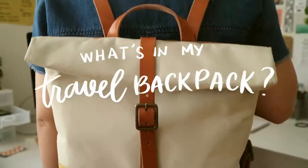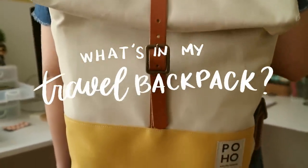Hey guys, it's Abby and welcome back to my channel. For today's video, I am going to show you what's inside my travel backpack. Previously, I've already made a video on what's in my backpack, so this is going to be more focused on travel, especially things I bring whenever I'm going to board a flight. So keep watching to know more what's inside my bag.